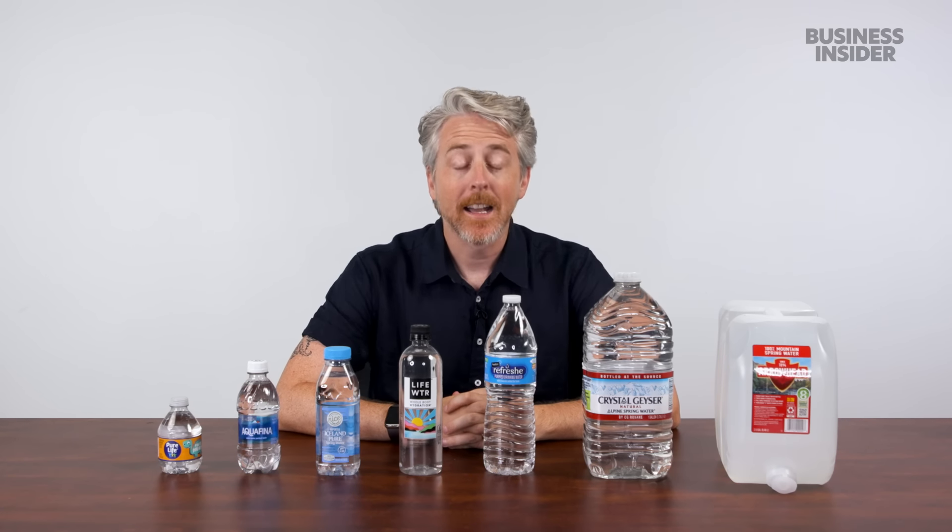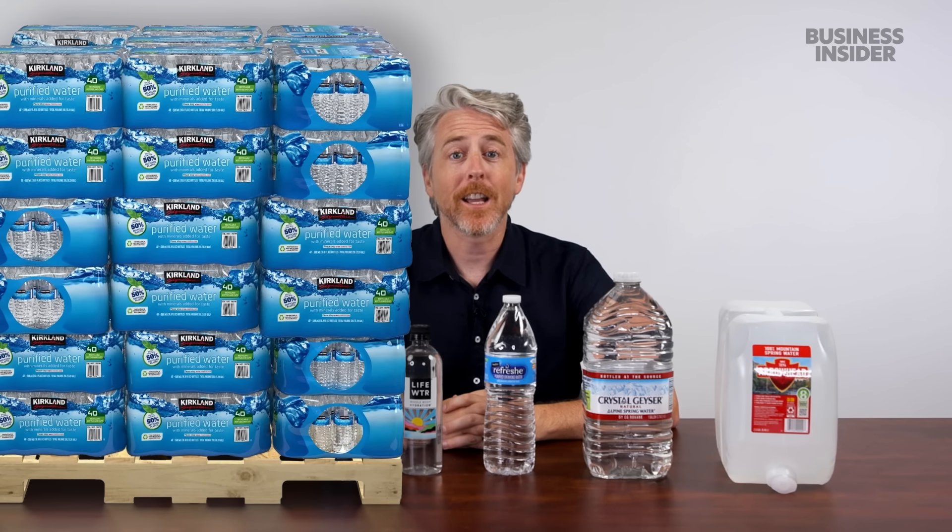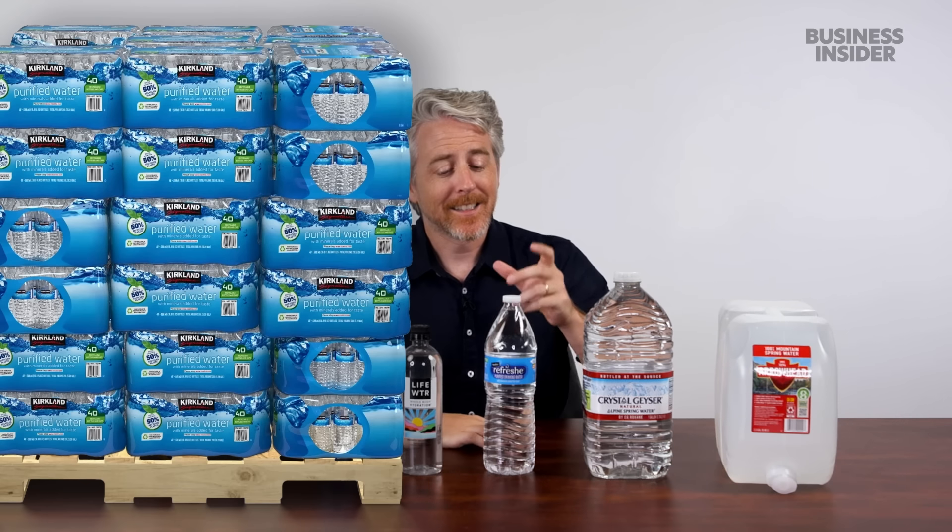But for bending the rules, check this out: Costco sells a pallet of 48 forty-bottle packs of 16.9 fluid ounce bottles — that's 32,448 fluid ounces, or 253 gallons. Sip, sip, baby.